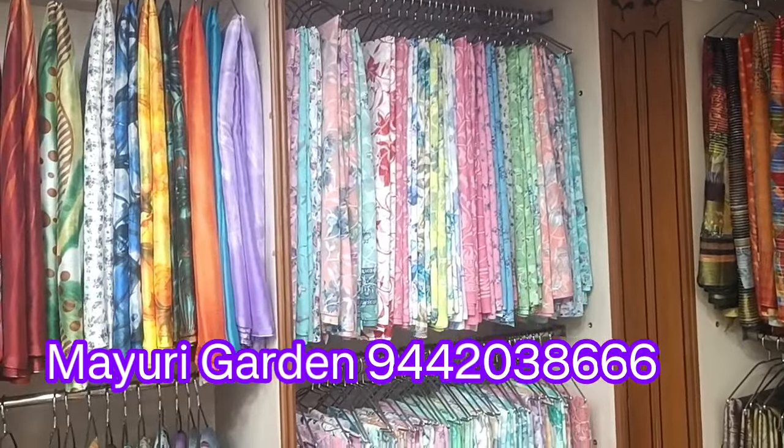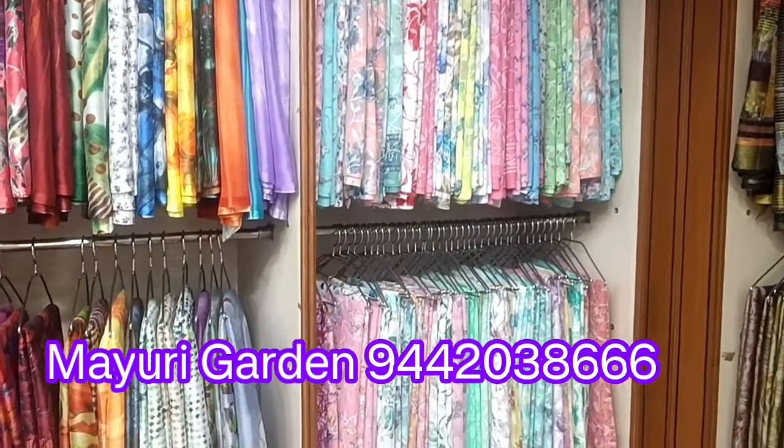Hi friends, welcome to my channel. Welcome to the Mayuri Godan. I'm going to show you a variety of sari collections.